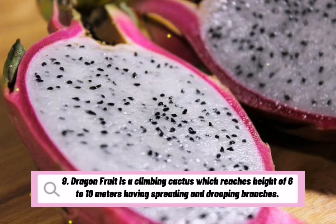Dragon fruit is a climbing cactus which reaches a height of 6 to 10 meters, having spreading and drooping branches.